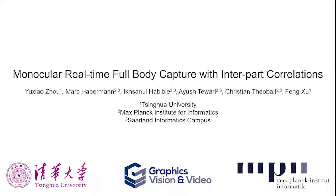In this video, we provide more qualitative results of our work, which is the first real-time approach to capture the full body from monocular color input.